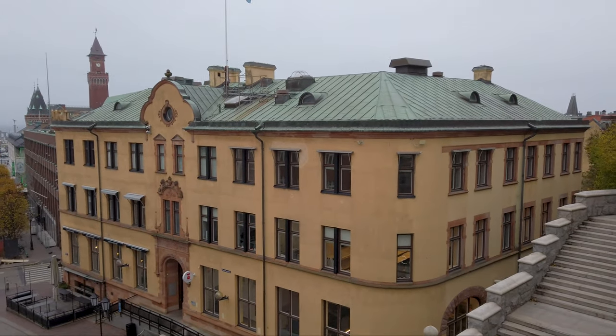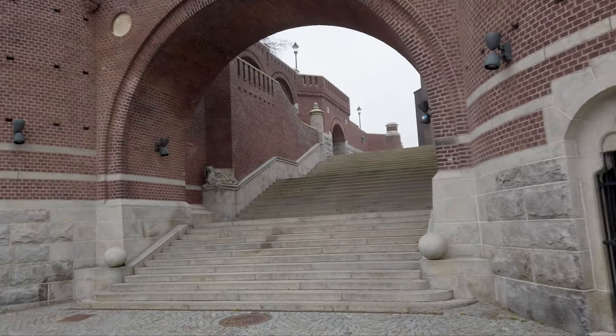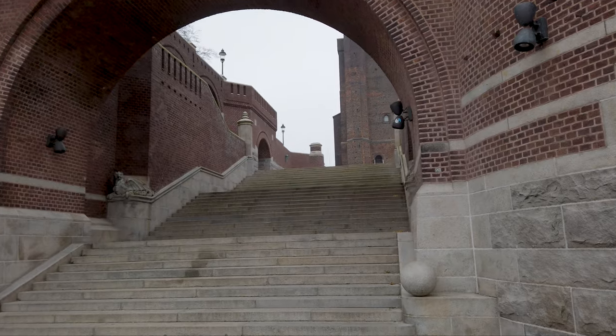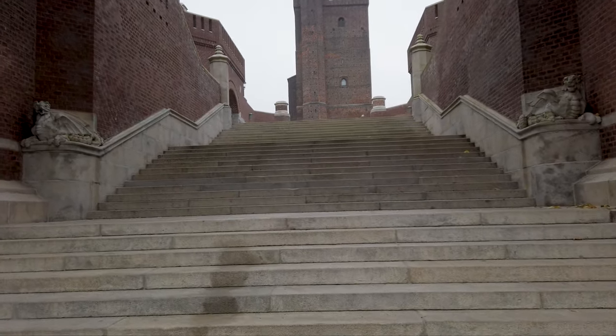I'm going to continue my way up — I'm almost at the Karnan Tower, right here in front of me. It's a very medieval building. This is almost a thousand years old. Very cool.